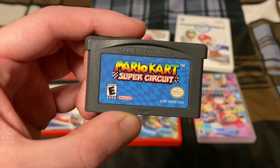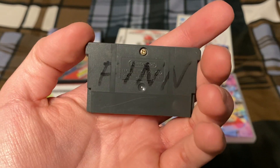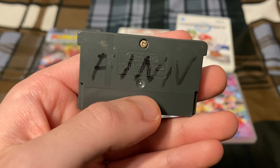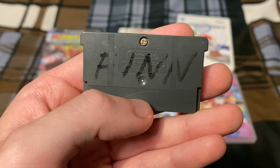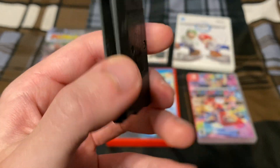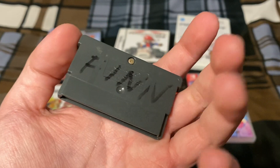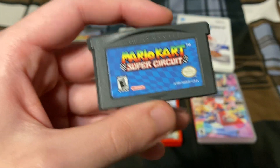The first one we have here is Mario Kart Super Circuit for the Game Boy Advance, which came out in 2001. If you're wondering why it says Finn on the back, it's because my last name is Finnigan. Because my last name is too long, my father figured Finn would be best to write on the back so that if I ever lost the cartridge, or to identify it at a friend's house, that would be the easy way to identify my own cartridge.